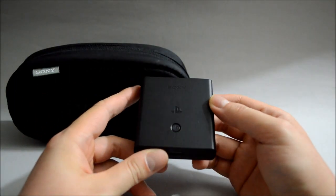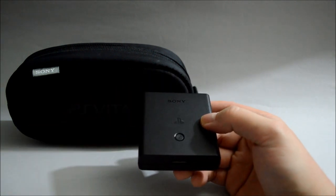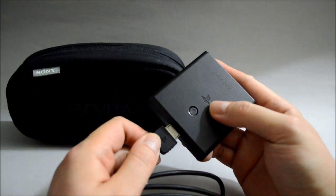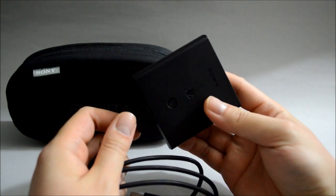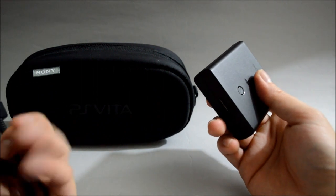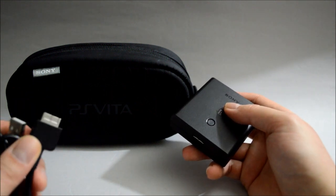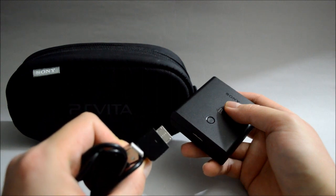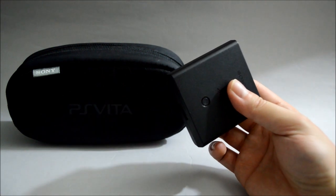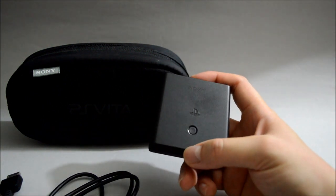This is the official PS Vita portable charger. However, this thing only works with the 1000 model because you need this special cable to charge it. Once you charge this portable battery, you can then use it with any device like your Slim model or your phone. The problem is this charger does not work with third-party cables, so if my original cable is broken, this charger is pretty much useless. So I would not suggest you get this one, no matter how cheap it is.